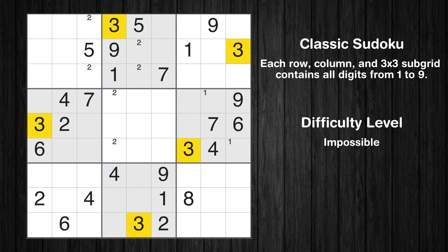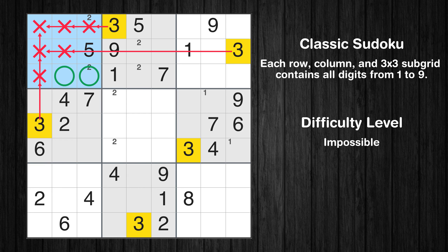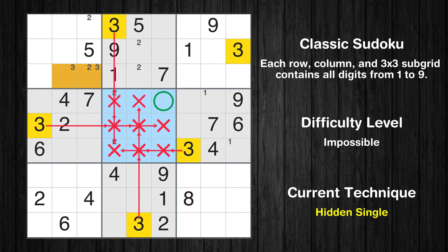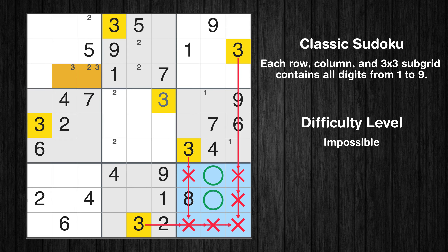Let's move to number 3. Only two positions left in the first box where value 3 can be placed. In the fifth block, the number 3 can be directly placed. Only two positions left in the ninth box where value 3 can be placed.